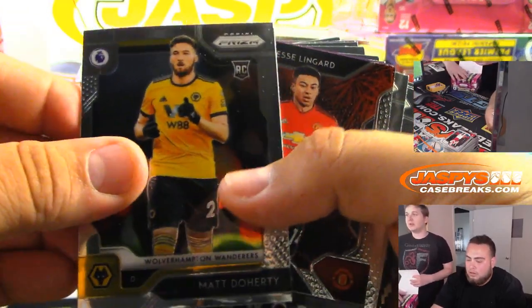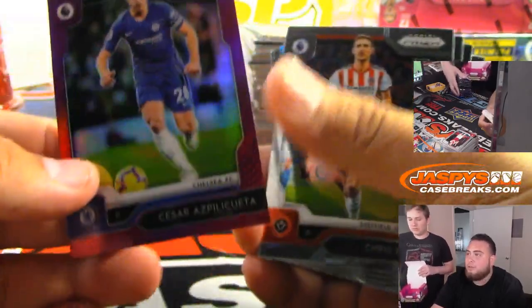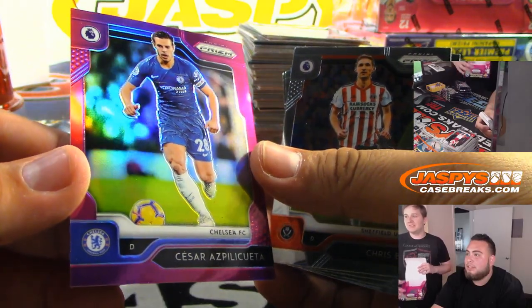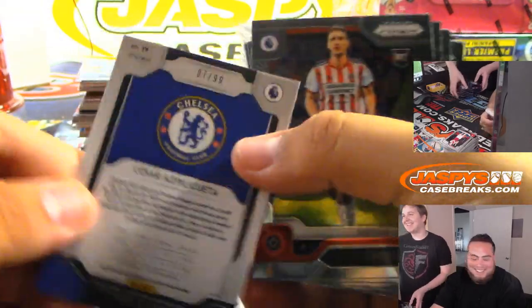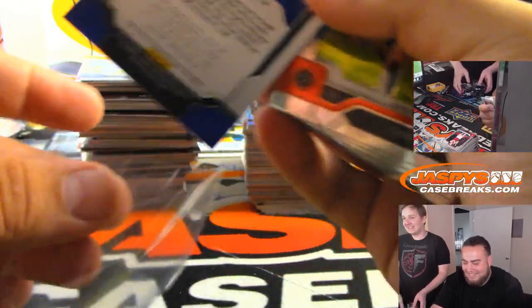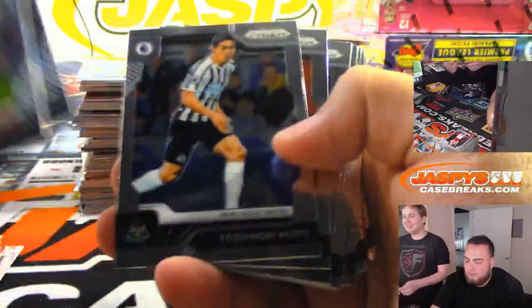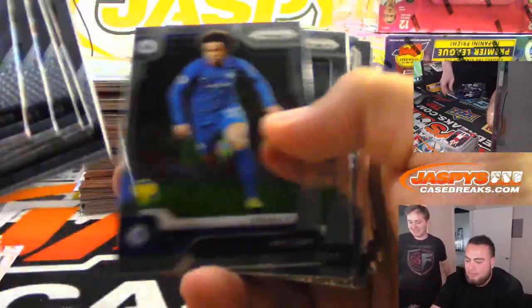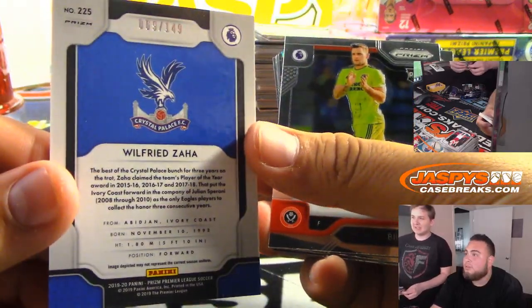They posted some of the preview picks too. Pardon my soccer — I do very well in hockey, not this one. Chelsea! 7 out of 99. So there you go — Josh with Chelsea in the 8x10. And we got a card to 149.